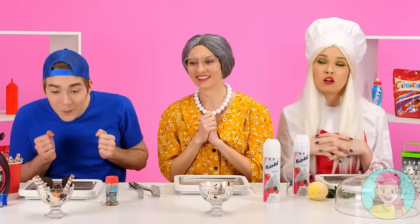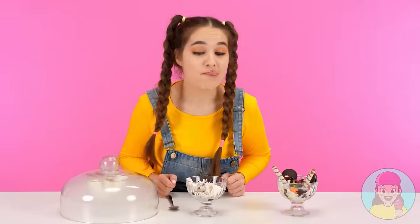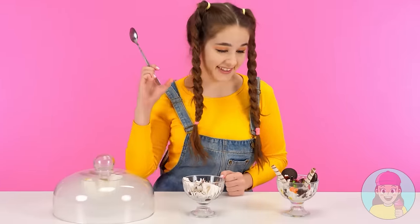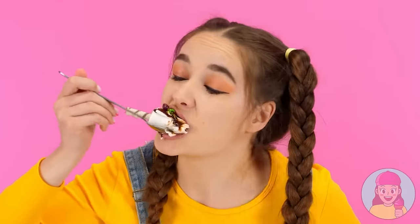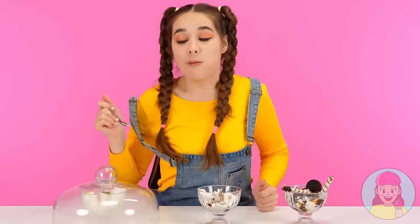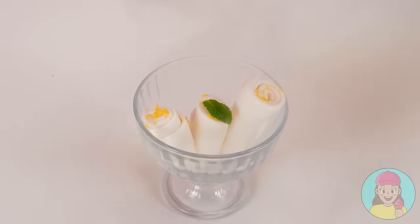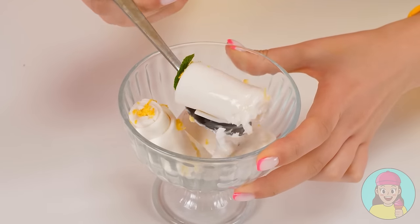I've got it! Are you ready to show off your ice cream? Then go ahead. Where to start? Wow! How many things there are! Let's try it. This is the most delicious ice cream in my life! Very tasty. What do we have here? Why is there a leaf on it? It's kinda strange. Let's leave it out.